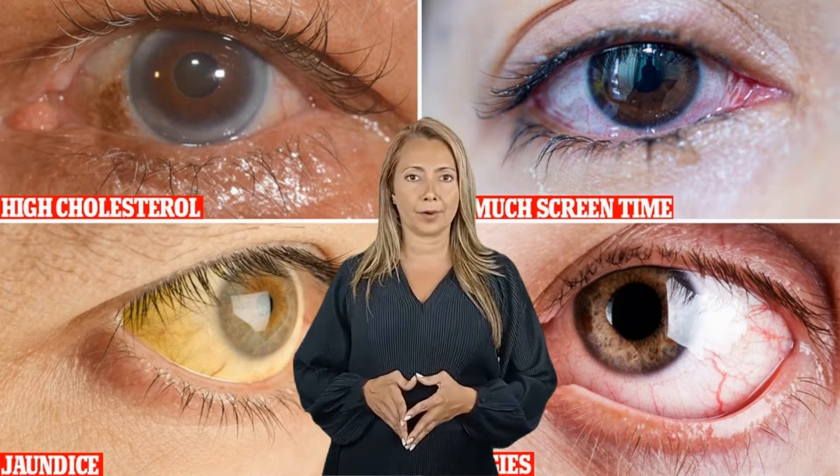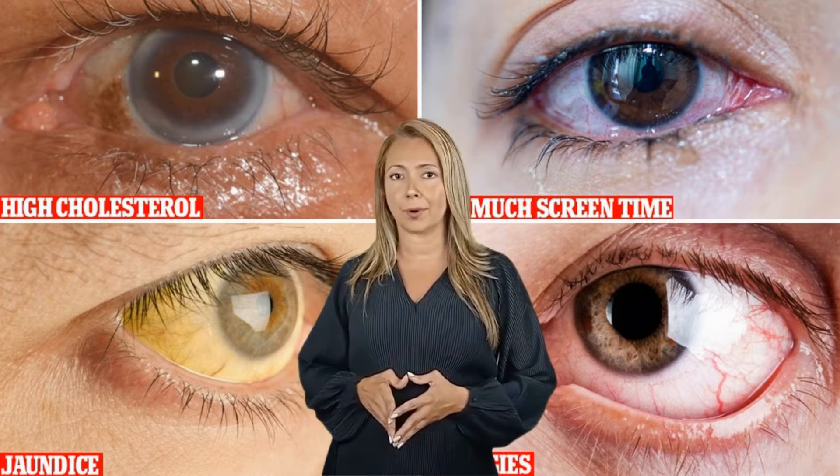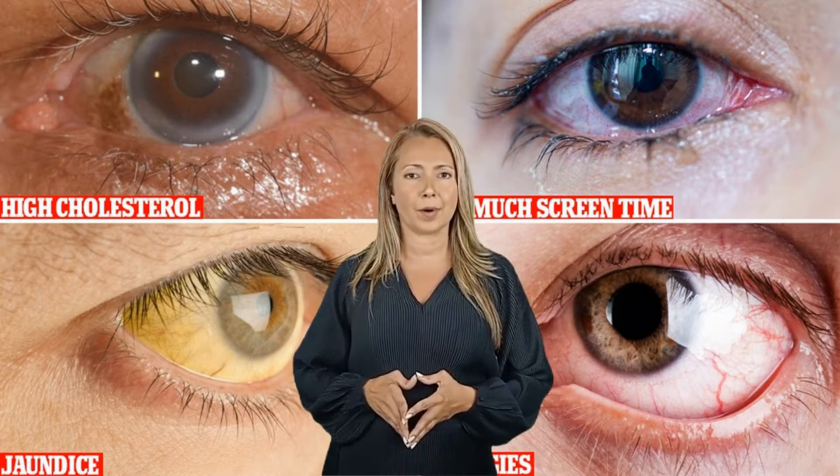Acute angle closure glaucoma is a rare disease that happens when your eye pressure goes up dramatically. This occurs when the angle of your iris becomes narrow and the drainage area between the back and front of the eye gets clogged. When this happens, you will feel symptoms such as pain and nausea, and you might even suffer from vomiting. There are medications available to relieve the pressure, but they need to be taken as soon as possible to avoid damage to your eyes.